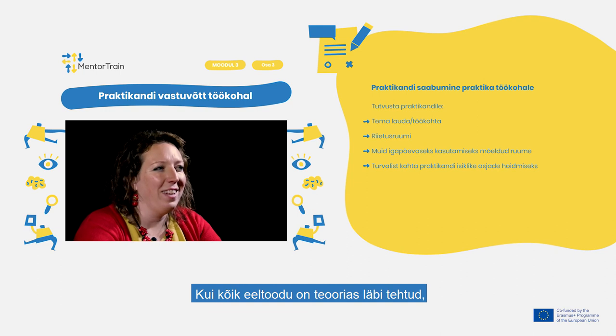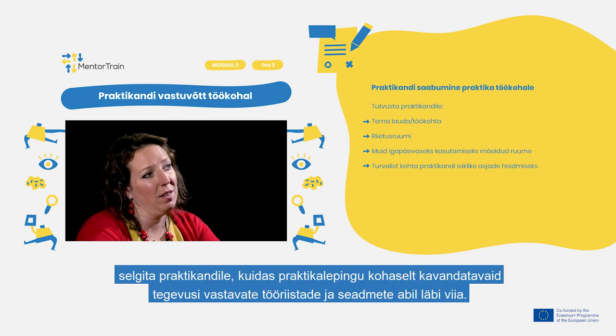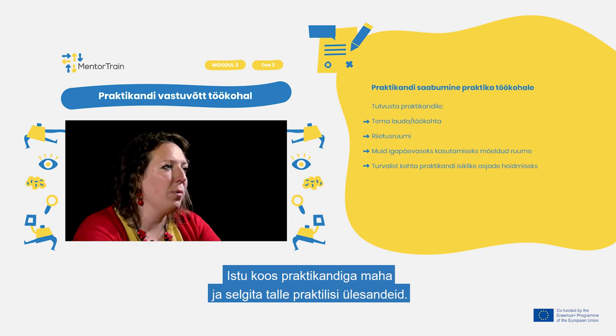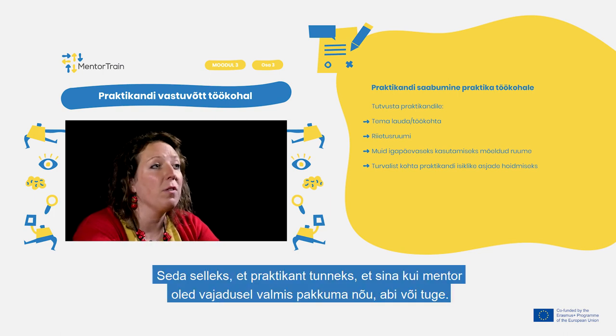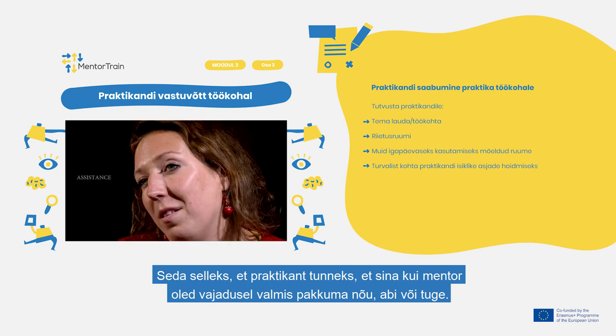Once all of the above is done, explain the apprentice how to carry out the designated activities according to the training agreement using the relevant tools and equipment. Sit together with the apprentice and explain it through a practical task. Remember to monitor and assist the apprentice in performing the different activities, to ensure they feel that you as a mentor are there for advice, help, or assistance if needed.